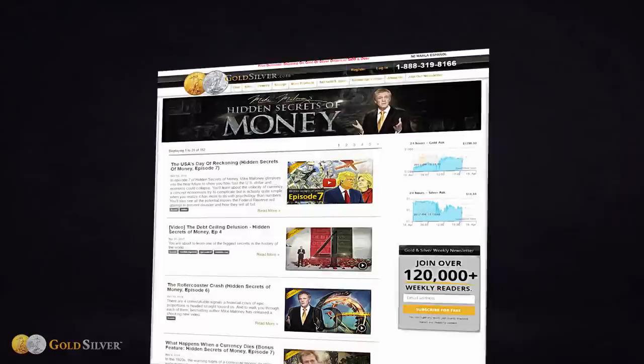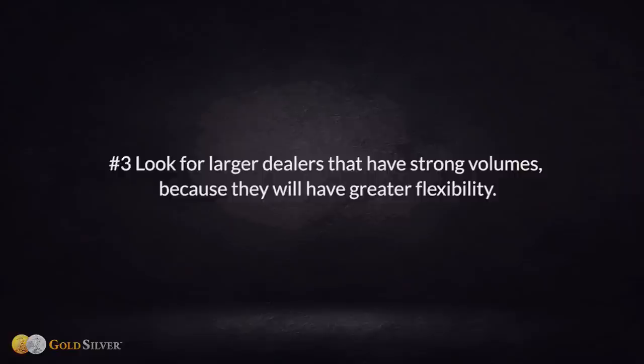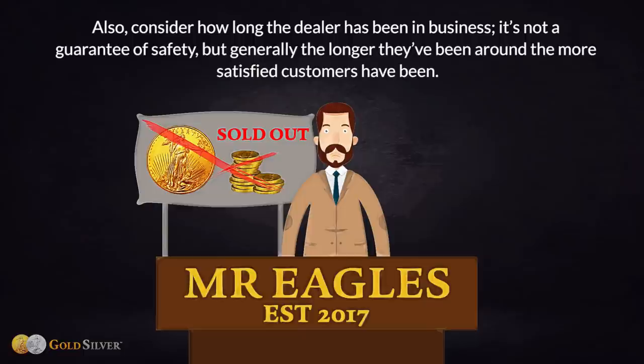A good example is GoldSilver.com's commitment to education through their popular YouTube series, The Hidden Secrets of Money. Number three: look for larger dealers with strong volumes, as they will have greater flexibility. A small dealer, in contrast, may have limited product selection or be unable to fill a large buy or sell order. Also consider how long the dealer has been in business — generally, the longer they've been around, the more satisfied their customers have been.